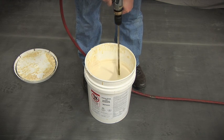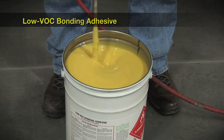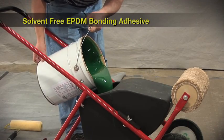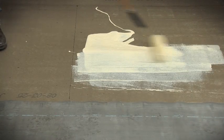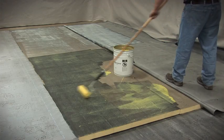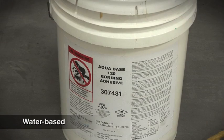We will now provide a demonstration of our AquaBase 120 bonding adhesive, Low VOC bonding adhesive, and solvent-free EPDM bonding adhesive. We will also discuss different tips and techniques for installing these adhesives so that you can use them in the most efficient manner. AquaBase 120 bonding adhesive is a water-based adhesive and, as a result, has some unique characteristics.